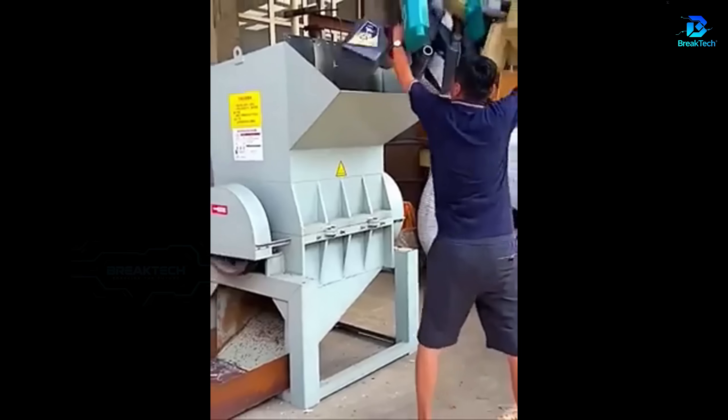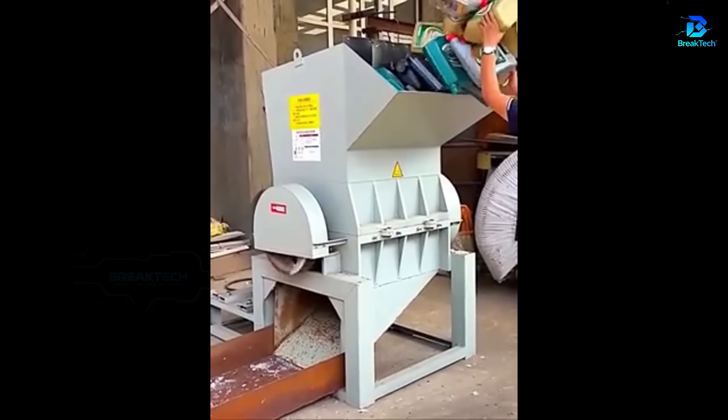The grinder breaks down several empty plastic bottles into small pieces for recycling.